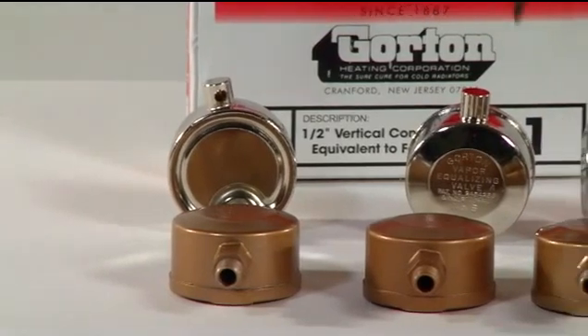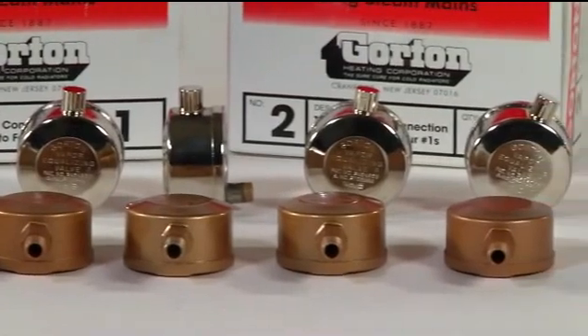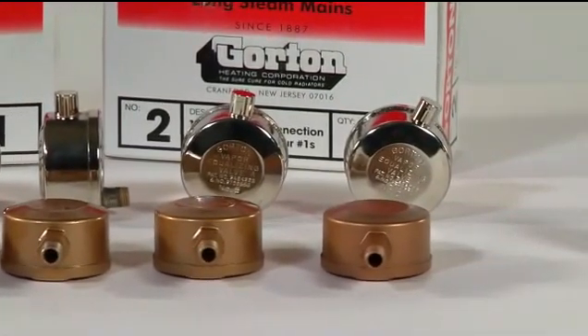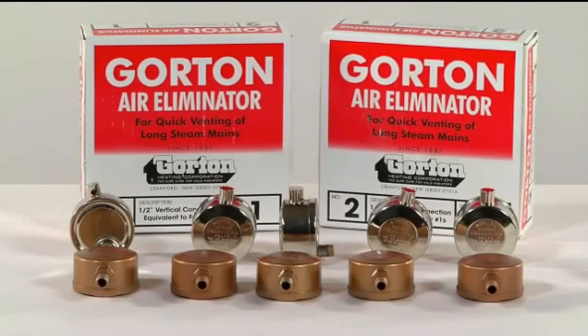By properly locating the correct size air vent, you not only relieve the correct amount of air, you perfectly balance the heating system. This will create comfort and reduce your energy costs tremendously. Because these are fixed vents, nobody can unbalance your heating system.